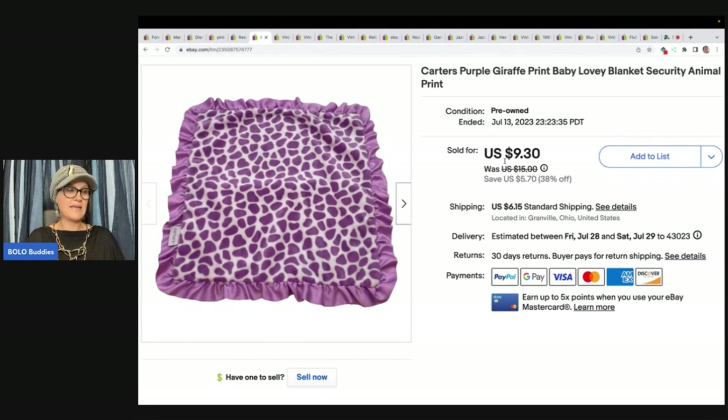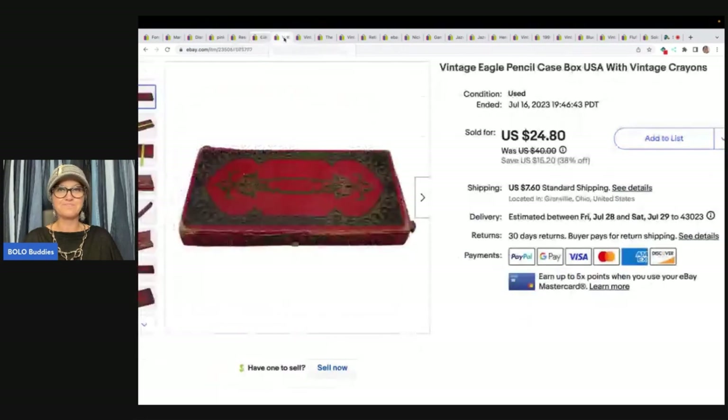This is a Carter's blanket — I talked about it in another video and I actually sold it twice. The first time I sold it I got a return. With returns where the buyer just doesn't like the item, they're responsible for all shipping fees, so their refund wasn't much. I relisted it as soon as I got notification it was delivered to my PO box, which sold while it was still there, so I had to make a special trip to pick it up and reship it. I sold it again for $9.30 plus shipping in about a day or two.